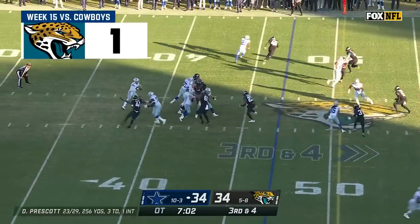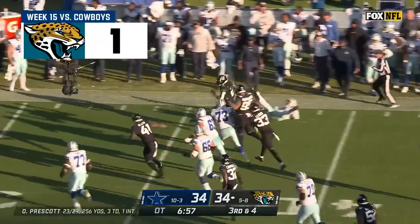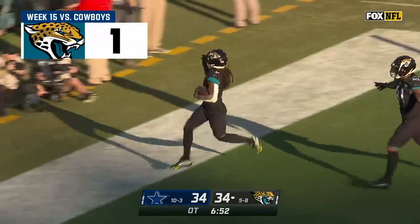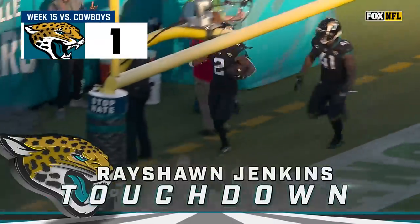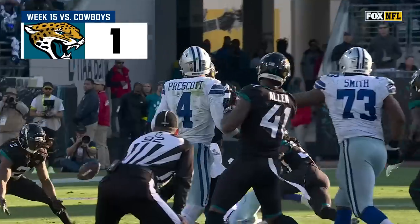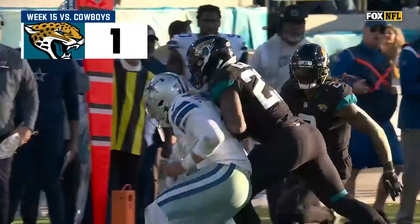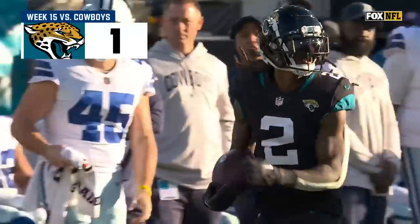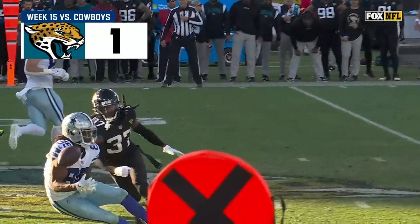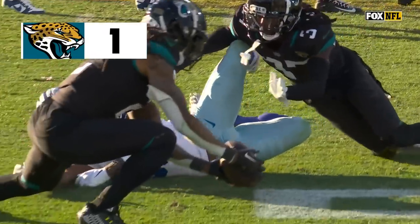Third and four, blitz coming, Prescott throws backwards — intercepted! Jenkins has another one, racing down the sidelines, Rayshon Jenkins is going to win it! Wow. The ball gets deflected, clearly caught by Rayshon Jenkins, who has had potentially the best game of his entire career — two interceptions, eighteen tackles, a walk-off touchdown. You see the ball deflect right off Noah Brown. Picks it up clean out of the air. Bye bye!